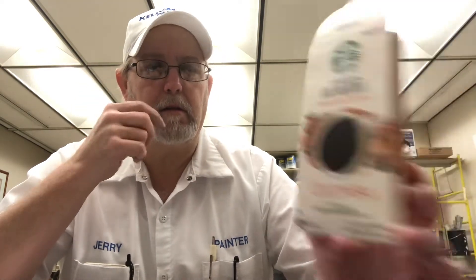Someone threw these in the trash. I found them in the trash — I was in an office painting the other day and I was like, why are these in the trash? There's like six of these packets in there. I started looking the box over and come to find out it's past date — 2018, 2019, 2020. It's three years old.